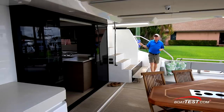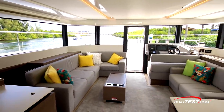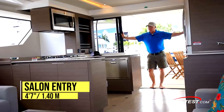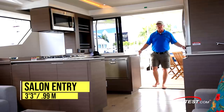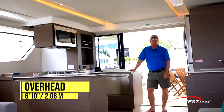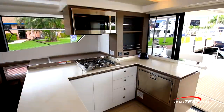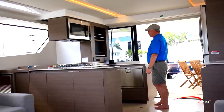This boat's interior volume is 31% more than its predecessor, so let's start there. A pair of sliding doors open fully to 4 feet 7 inches. The counter space cuts into that a little bit, so we have 3 feet 3 inches of usable space. And look at this — 6 feet 10 inches of overhead clearance. The galley is now positioned aft, and it's much more functional, in between the two main social zones on the main deck.